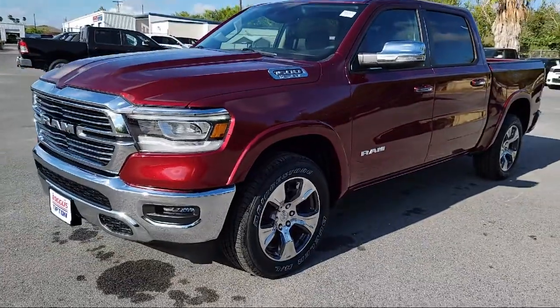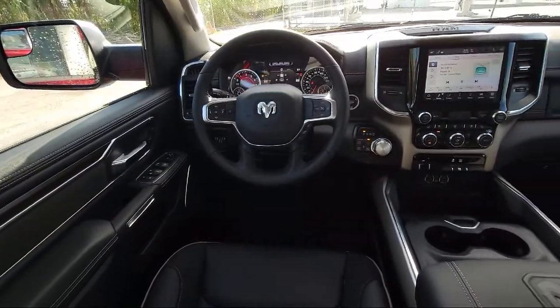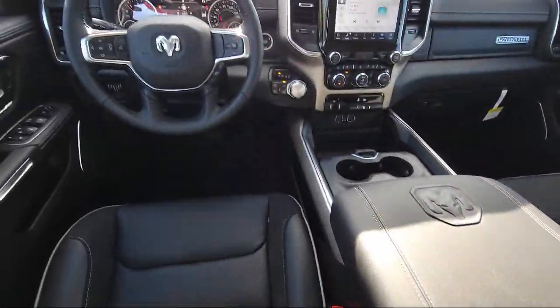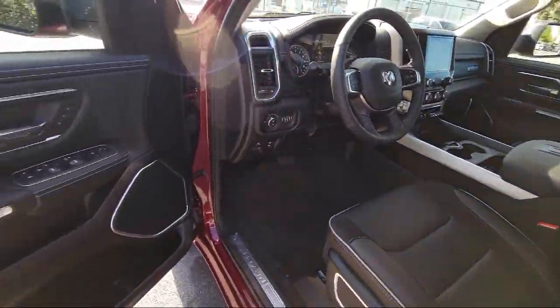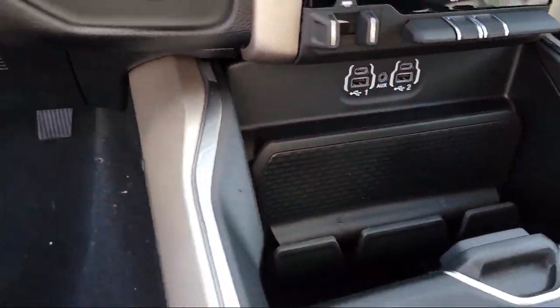Here at Bogus Tipton Chrysler Dodge Jeep Ram, we pride ourselves on superior customer service. Our professional and courteous staff is here to make sure that your dealership experience is as smooth as possible — from the moment you set foot in our showroom to the moment you drive off our lot in your dream car — all while offering the best deals and the lowest interest rates available. So come see us today. Bogus Tipton, driving tradition.